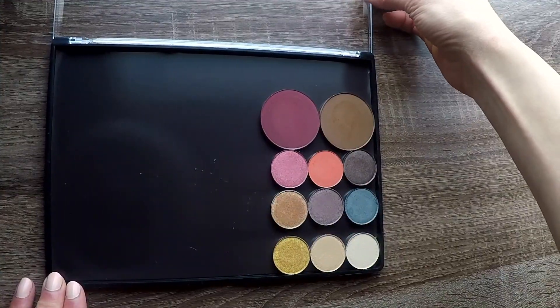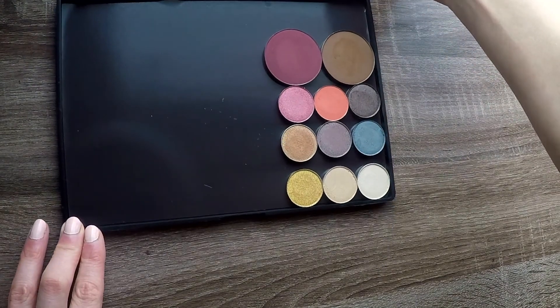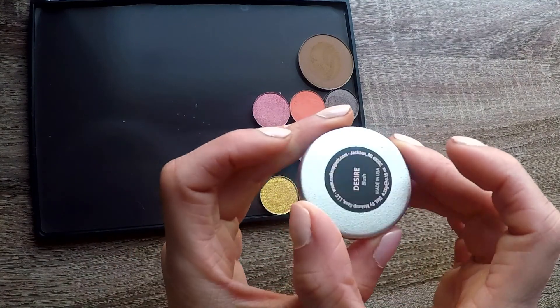I put everything into an empty Coastal Scents magnetic palette just for the time being so I can swatch everything for you. First up, this is supposed to be a blush — this is the shade Desire.